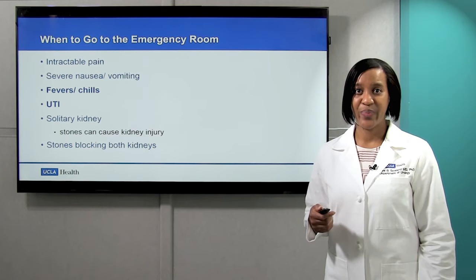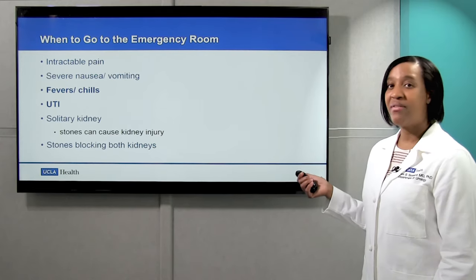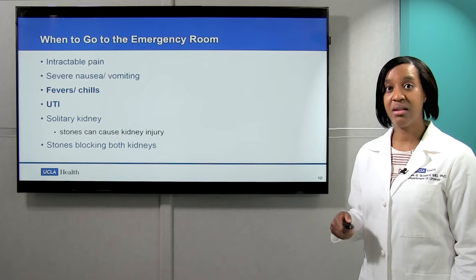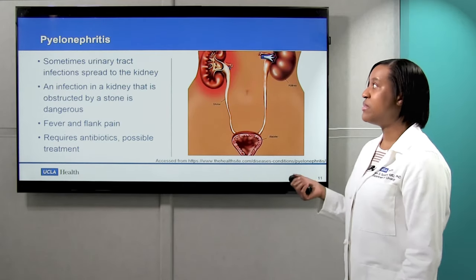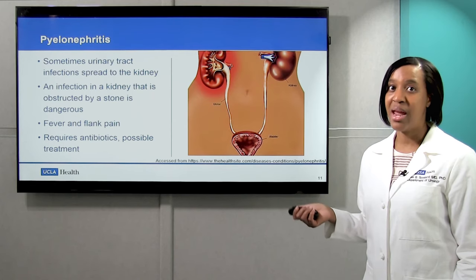What about when you should go to the emergency room? If you can't handle your pain at home, you definitely need to go to the emergency room — sometimes ibuprofen doesn't cut it. If you're having severe nausea and vomiting and you're not able to keep any food down, you should go to the ER. Also if you're having fevers and chills, particularly if you have a UTI. This could lead to something called pyelonephritis. Sometimes urinary tract infections can spread from the bladder all the way up to the kidney, and an infection in the kidney that's obstructed by a stone is dangerous. If you're having fever and flank pain and you know you've got a kidney stone, that's the time to go to the ER, because that requires antibiotics and may actually need treatment.